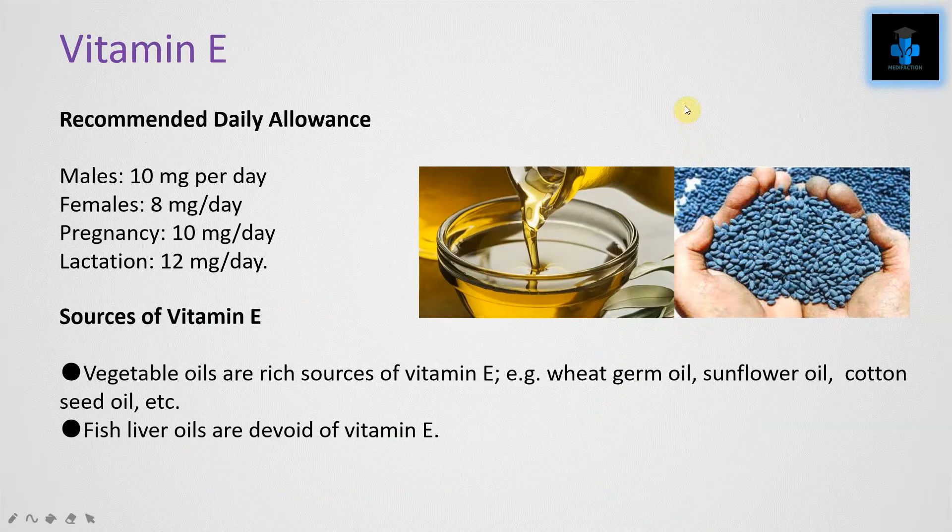The next fat-soluble vitamin is Vitamin E. The recommended daily allowance is 10 mg per day for males, 8 mg per day for females, 10 mg per day during pregnancy, and 12 mg per day during lactation.